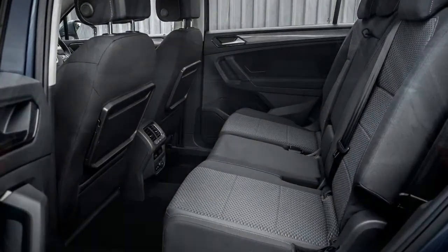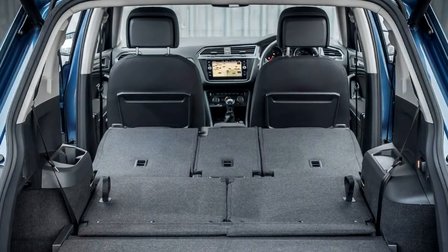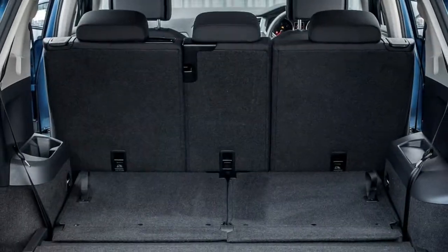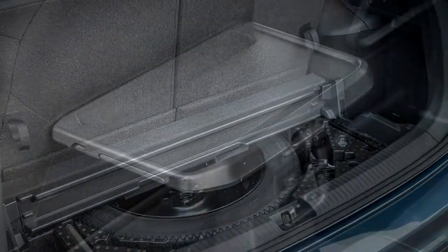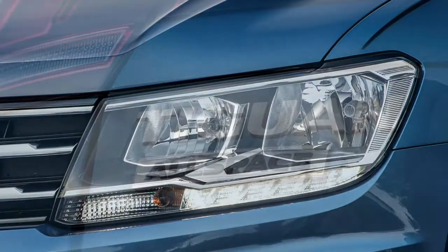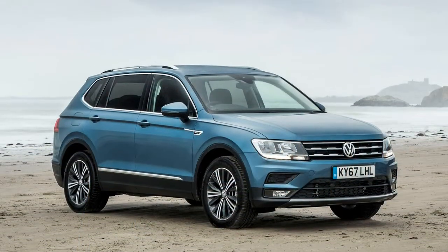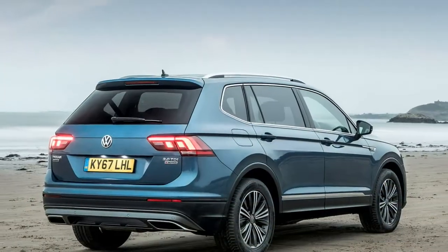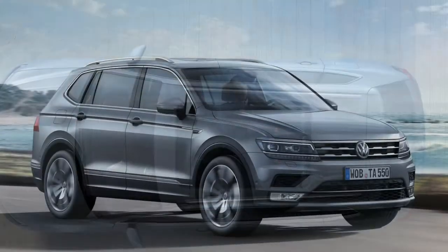Gearbox options: Customers can choose between a 6-speed manual and a 7-speed DSG automatic. The manual has a relatively short, slick action making it easy to change gears. Meanwhile, the DSG automatic is smooth but can be hesitant, particularly when pulling away sharply from a standstill. Moving the selector into sport mode helps alleviate this but can harm fuel economy.